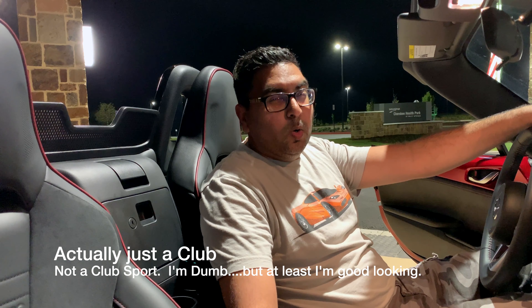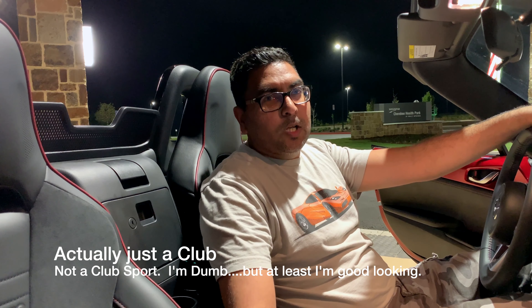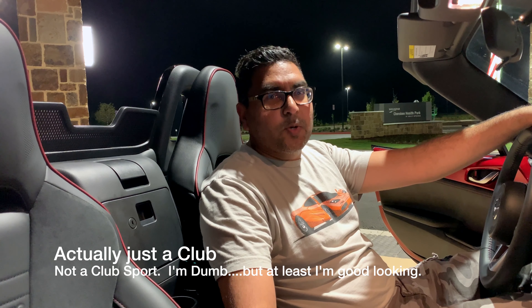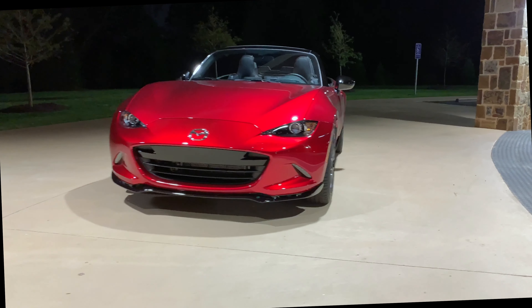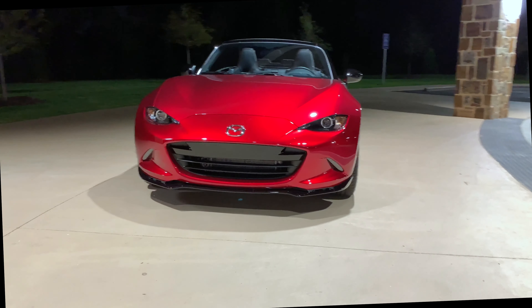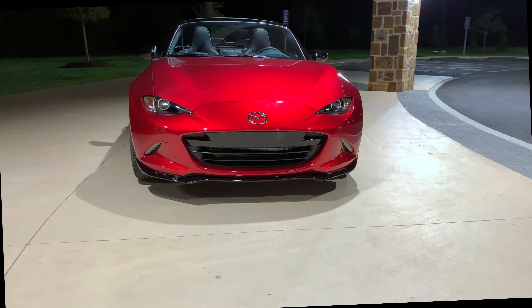This is the 2019 Mazda MX-5 Club Sport — or if you will, a 2019 Mazda Miata Club Sport. Whatever you call it, it's fantastic fun. This is driving joy personified in a simple, accessible package.